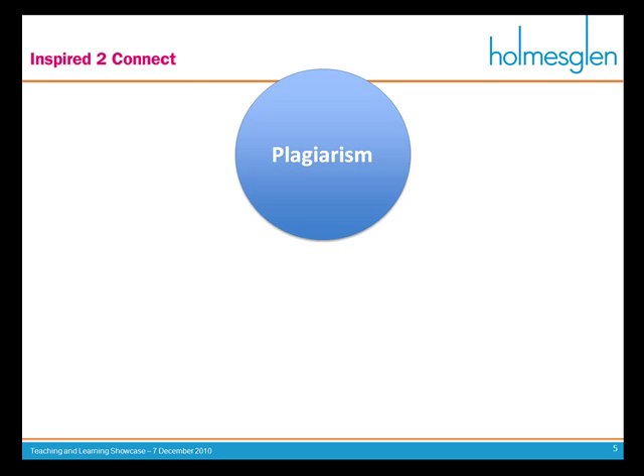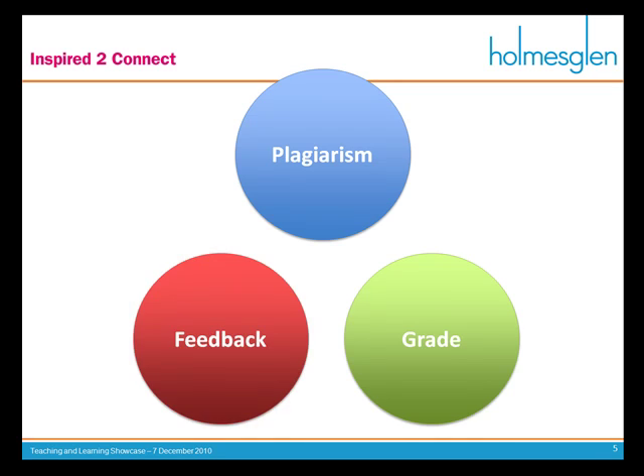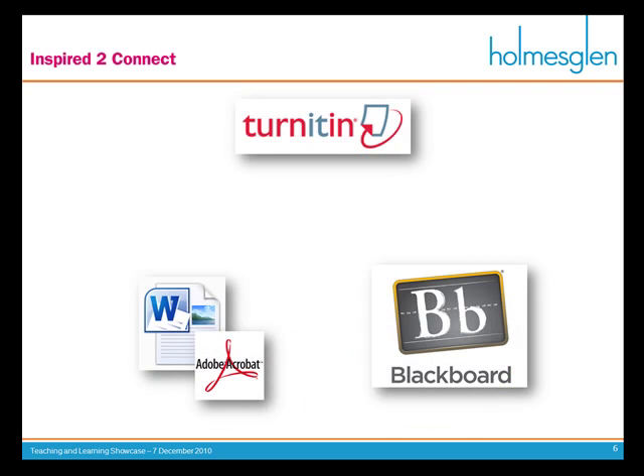So there are three main problems I want to talk about: number one was plagiarism, number two was the problems in trying to grade effectively, and the final problem was trying to give students some sort of effective feedback. These problems were basically solved by four main products: Turnitin, Blackboard — also known as TrainingVC or TAFEVC — and then Microsoft Word and Adobe Acrobat. I'm not working for any of these companies. I'm a teacher. However, these are the four tools I use constantly.